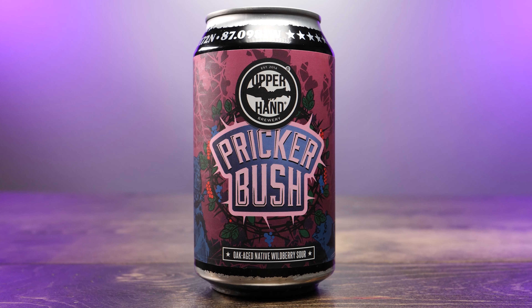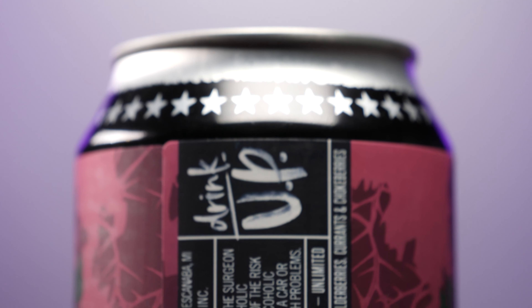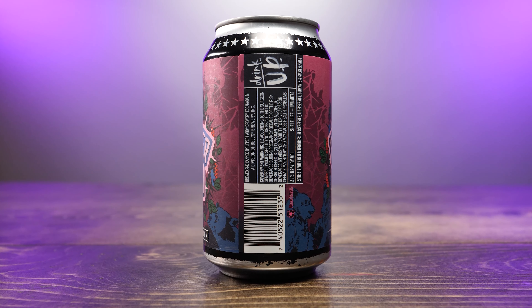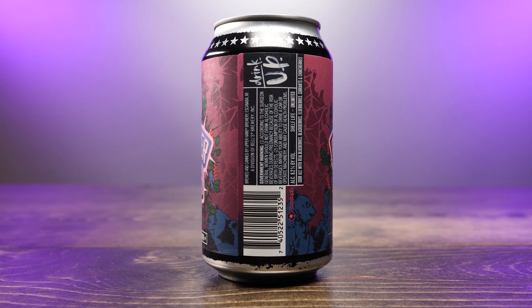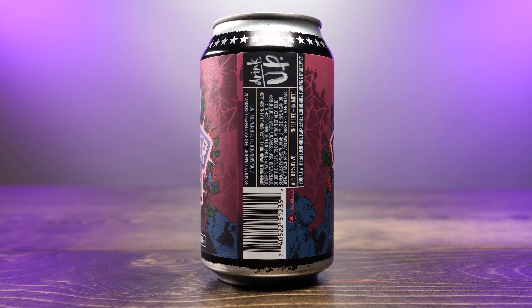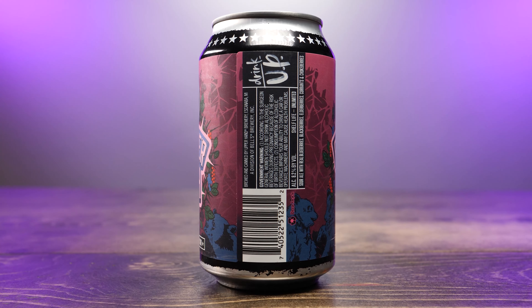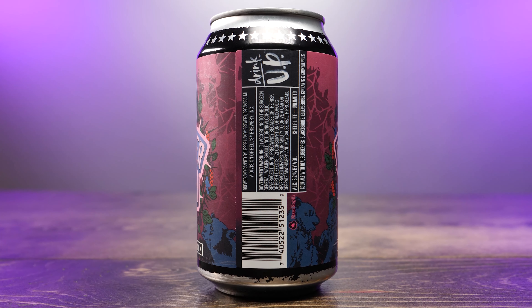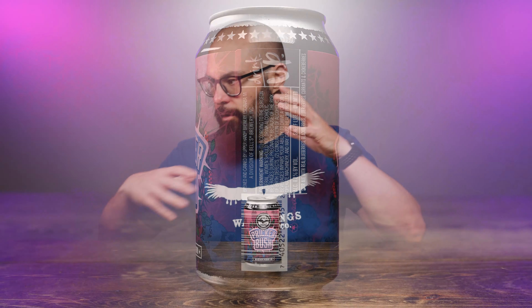There's no real description on the front, but on the side it says brewed and canned by Upper Hand Brewery in Escanaba, Michigan, a division of Bell's Brewery Incorporated. The shelf life is unlimited, this is 8.2% alcohol by volume, and it's a sour ale with real blueberries, blackberries, elderberries, currants, and chokeberries — all represented on the label itself. Upper Hand is part of Bell's whole brewery system.